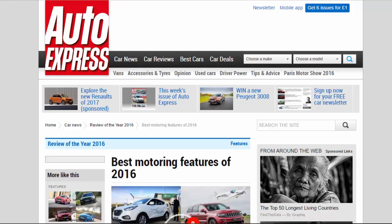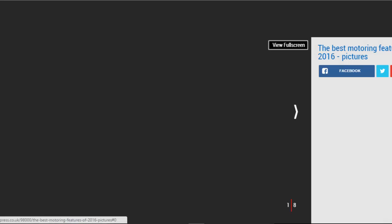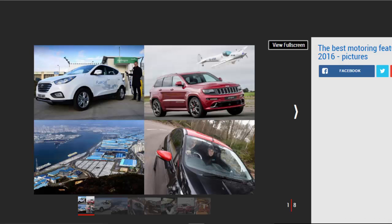Best motoring features of 2016. It has been another busy year at Auto Express and we picked out our favorite features from 2016. We traveled across the globe during 2016 in search of the biggest stories, and the result was another year of producing action-packed and informative features. There were so many stories to tell, but we've selected our favorite features from 2016.